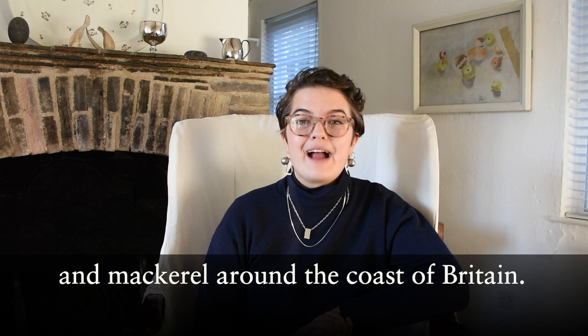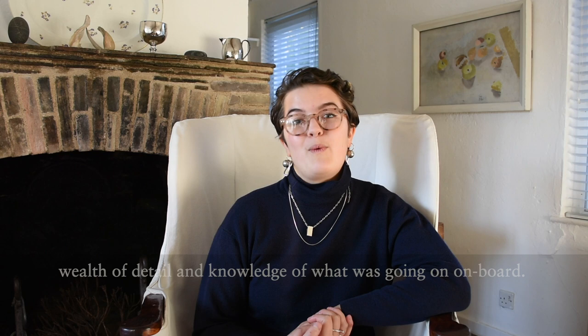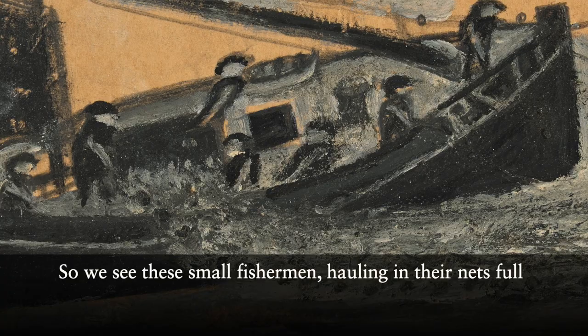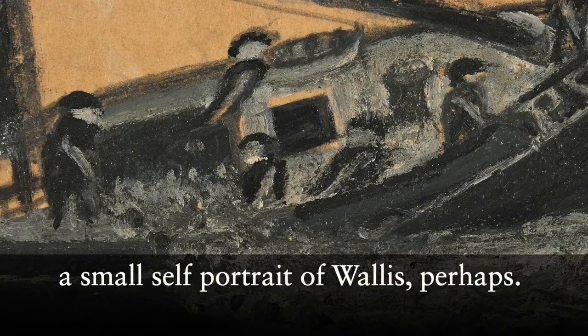And even though it's a very small painting, Wallace includes this wealth of detail and knowledge of what was going on on board. We see these small fishermen hauling in their nets full of fish, and we might imagine one of them to be a small self-portrait of Wallace perhaps.